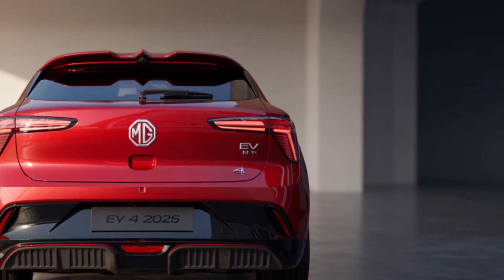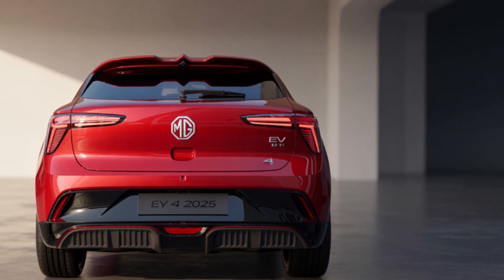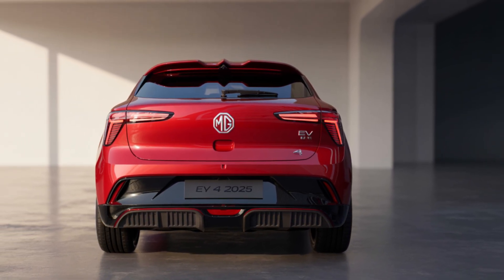Hit the bell — we'll update you the second MG drops teasers. This is Auto Premium Global signing off: stay charged, stay curious.